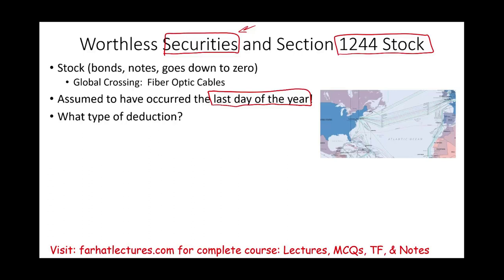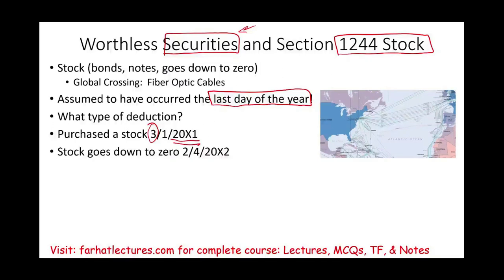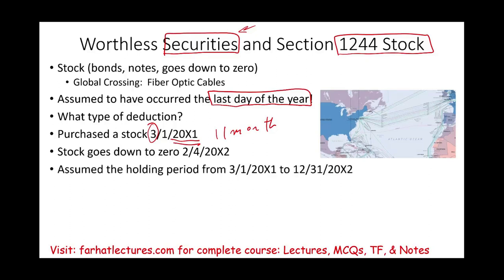What type of deduction do you have? That's very important. Let's assume you purchase the stock March 1st of 20X1, then the stock goes down to zero the following year, February 4th, 20X2. This is approximately 11 months — less than a year. However, you would assume you held the stock from March 1st, 20X1 until December 31st, 20X2, making it a long-term capital loss. Now, if you purchased it in March and it went bust in May, June, or July during that same year, X1, then it will be short-term.